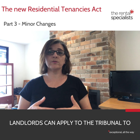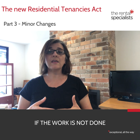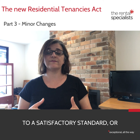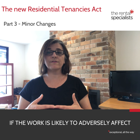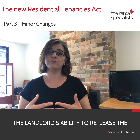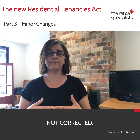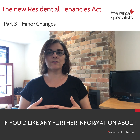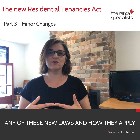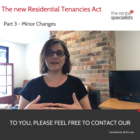Landlords can apply to the tribunal to seek compensation from the tenant for the costs involved if the work is not done to a satisfactory standard, or if the work is likely to adversely affect the landlord's ability to release the property to other tenants if it is not corrected. If you'd like any further information about any of these new laws and how they apply to you, please feel free to contact our office.